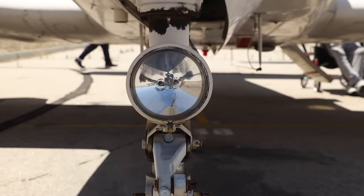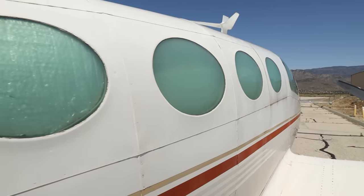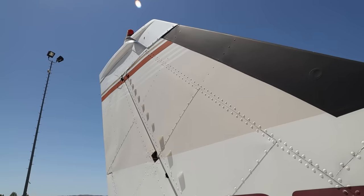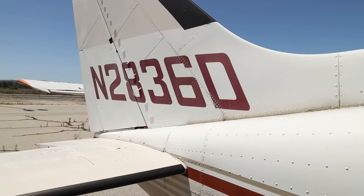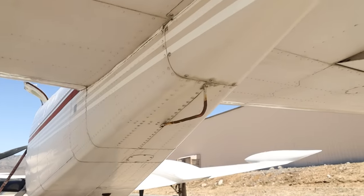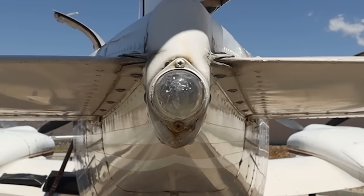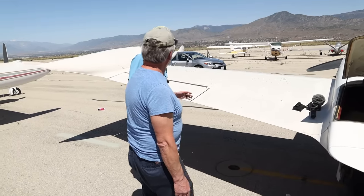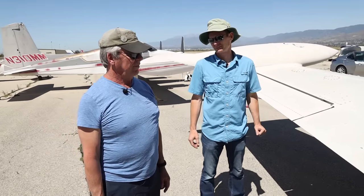Are they the 520s or 550s? 520s — GTSIO 520 C. 340 horse. There's nothing wrong with the airplane — it's just... Let's look this thing over and you tell me what it would take for you to fly this all the way back to Florida. At least a case. We can go down and get you a case of Natty Lights. We'll take care of you. You want that before you hop in and fly it?